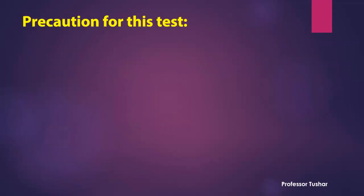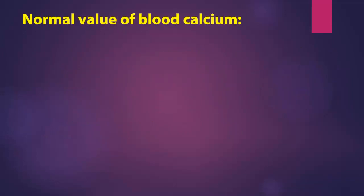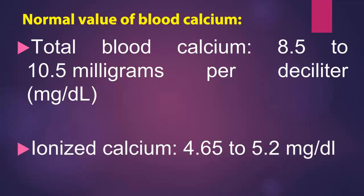Precaution for this test: a person may need to stop taking certain medicines or supplements, such as vitamin D, to make sure test results are accurate. Normal values of blood calcium — total blood calcium: 8.5 to 10.5 mg per deciliter; ionized calcium: 4.65 to 5.2 mg per deciliter.